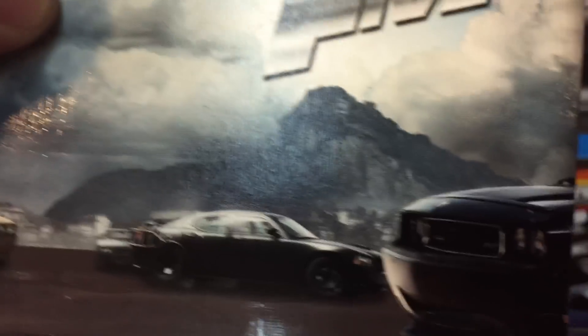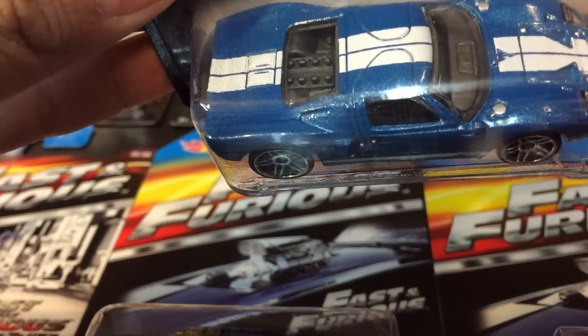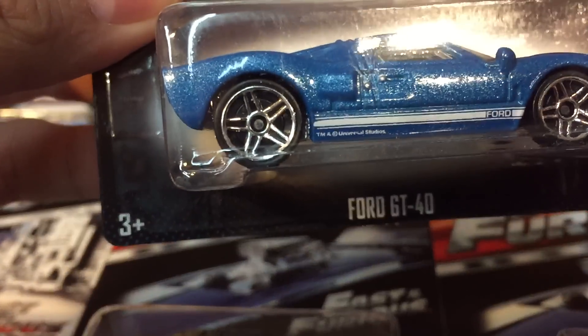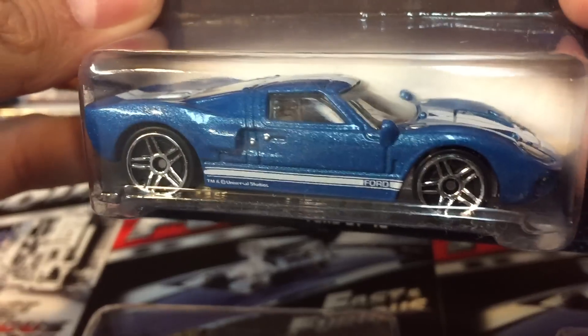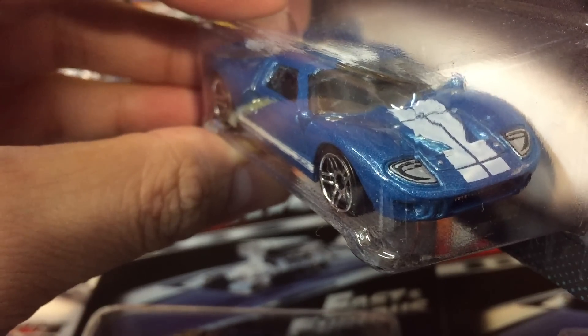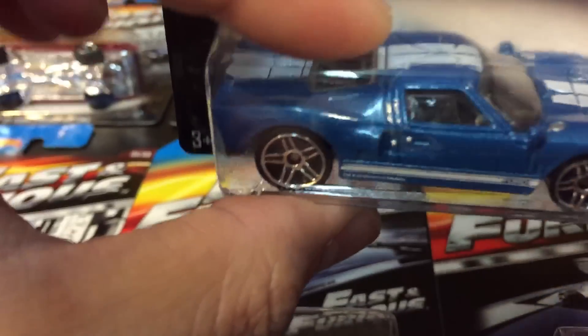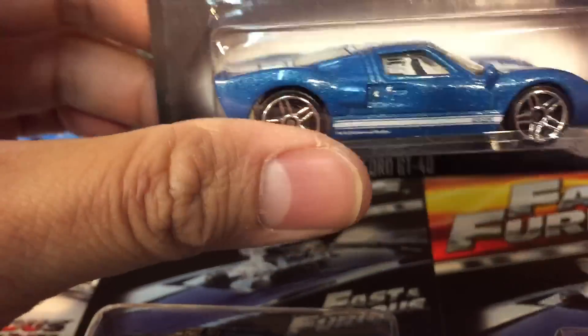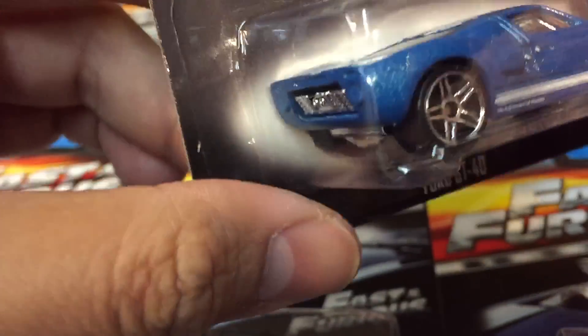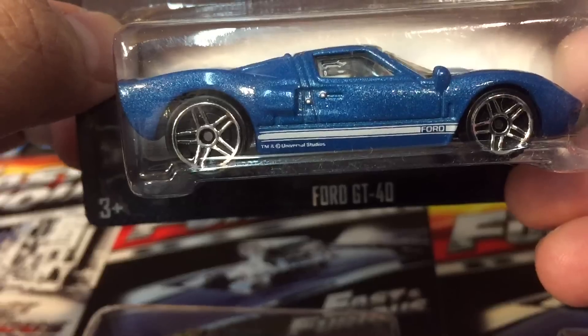And here is number eight from Fast Five — the Ford GT40. The one that got them into trouble because it had a chip with all the drug lord location data. The Ford GT40 — the one they jacked from the train. So cool.